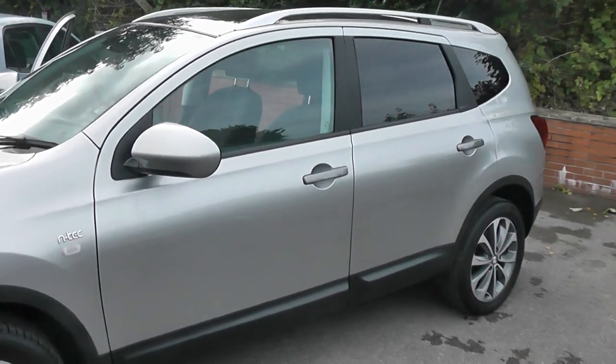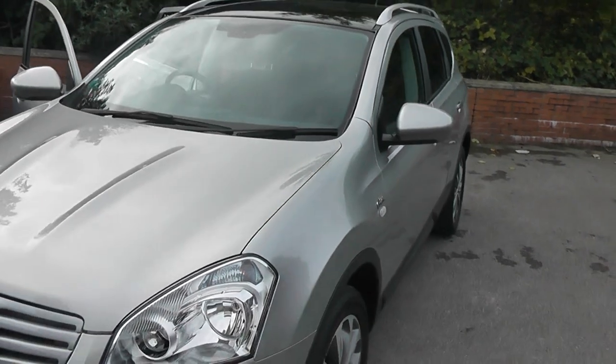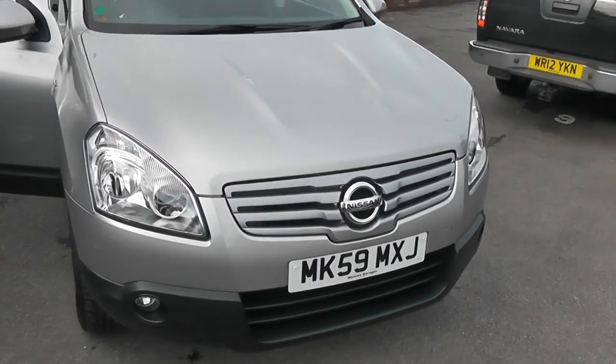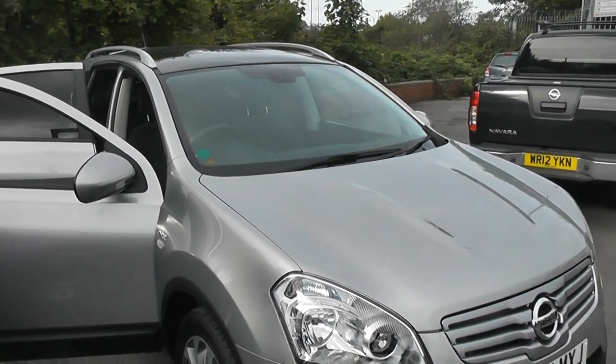Welcome to Wessex Garages on Pennywell Road in Bristol. We have the Nissan Qashqai Plus 2 N-Tec. This seven-seater crossover SUV was registered in September 2009, with a two-litre DCI engine, automatic transmission, and comes in silver.